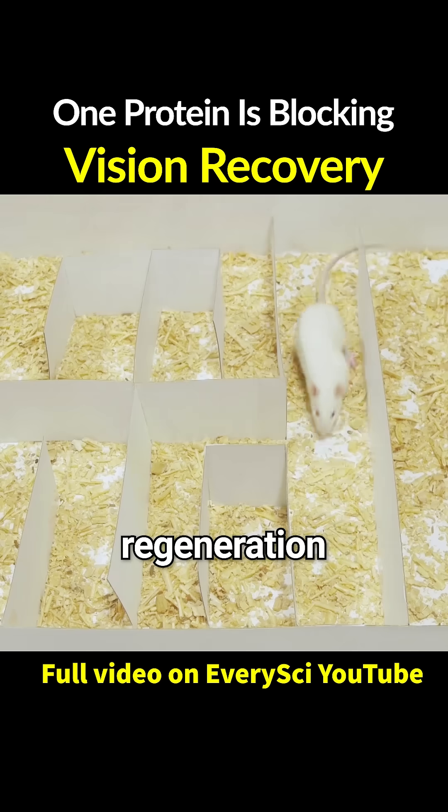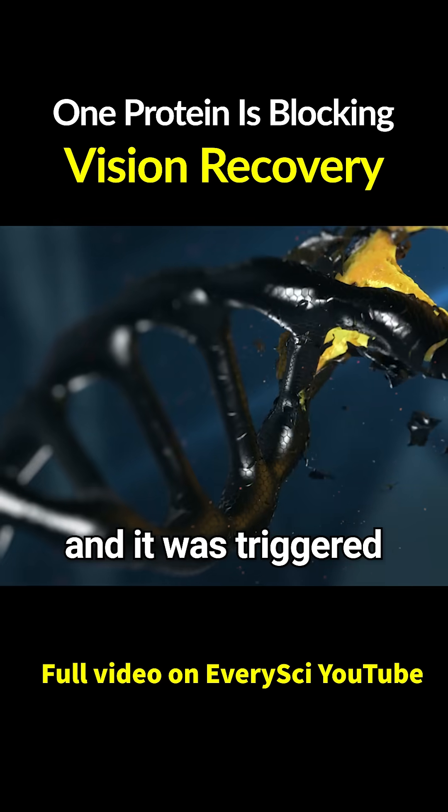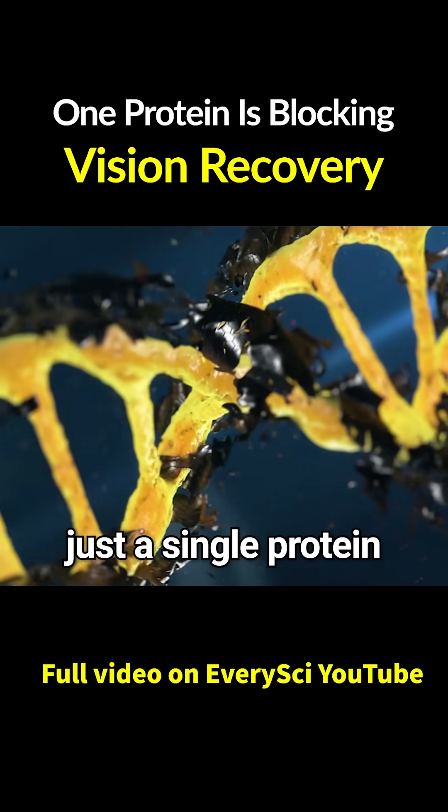But what's clear is this: regeneration, once thought impossible in a damaged mammalian retina, actually happened, and it was triggered by suppressing just a single protein.